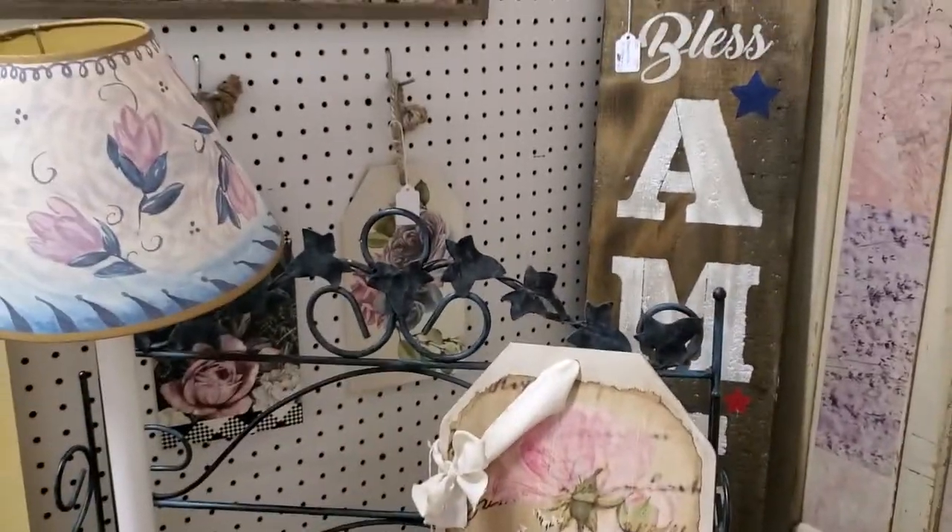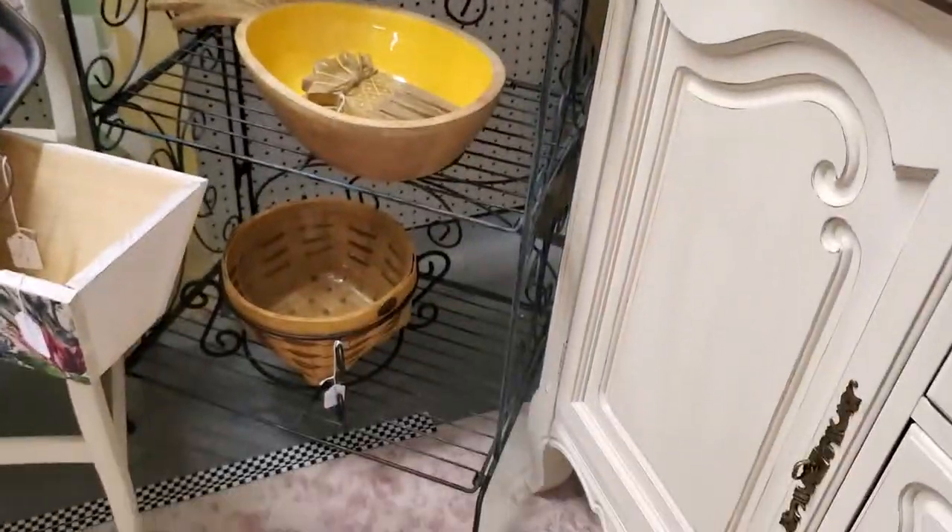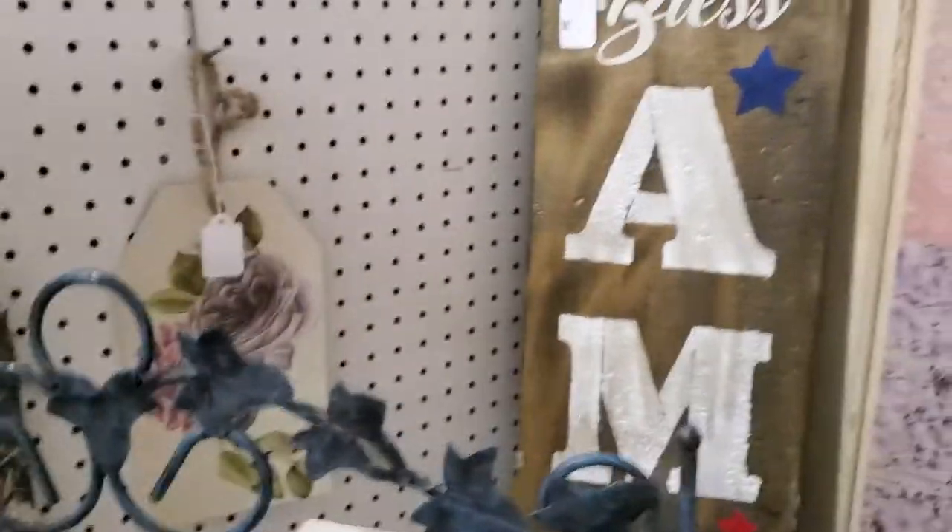This cute little ivy baker's rack — I think it folds up — is just $40. It has the pretty ivy on it. And there's more of those tags — very pretty tags — just $12.